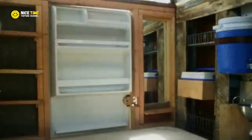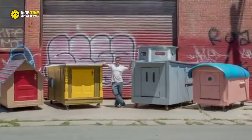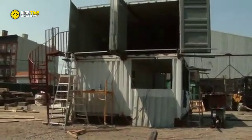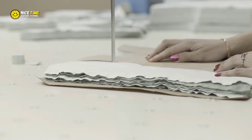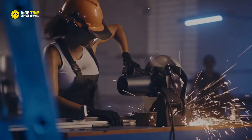Imagine turning discarded items like old refrigerator doors, broken windows, and worn-out furniture into portable, livable spaces. Emma is doing just that. Each home is built with care, outfitted with wheels so it can be easily moved to where it's needed most. These mobile homes provide a sense of dignity and independence to people who otherwise might not have a place to call their own. Emma isn't just recycling materials — she's recycling hope.